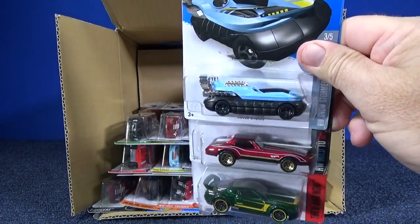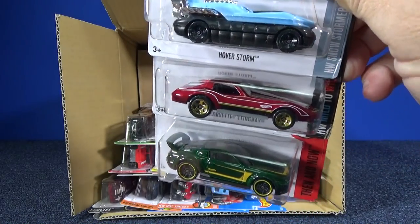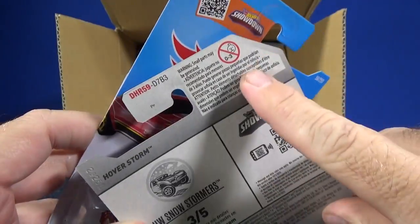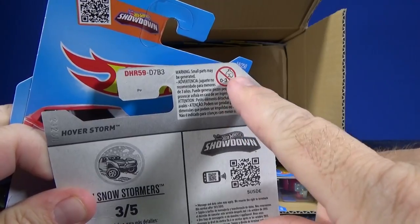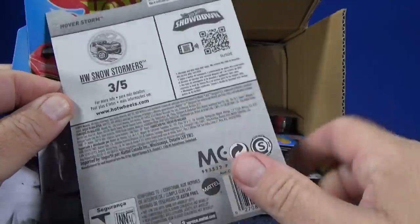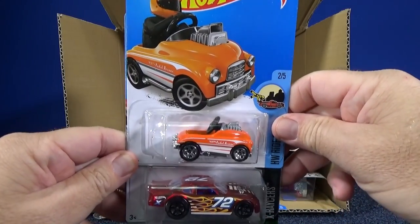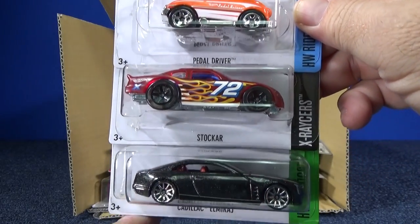Here we have Hover Storm in light blue — new color. The Corvette Stingray was in the last case assortment. Underneath we have the Custom '15 Ford Mustang. These are international packages, so I'll only point to the red — that's the easiest way to know it's an international card. The other way is it has multiple languages so it can be sold in multiple countries. USA long cards will have English only.